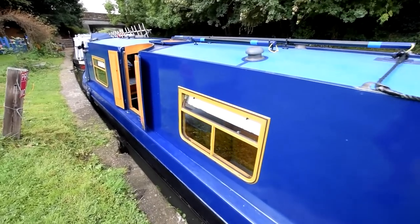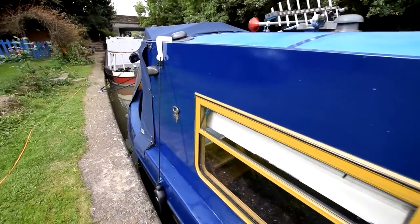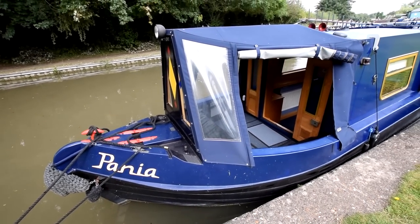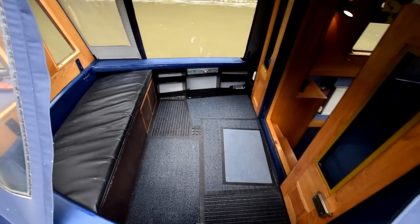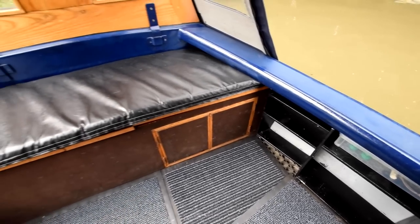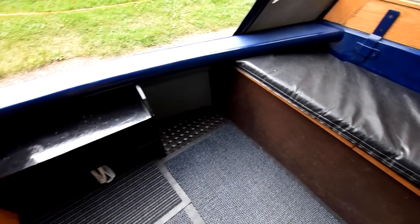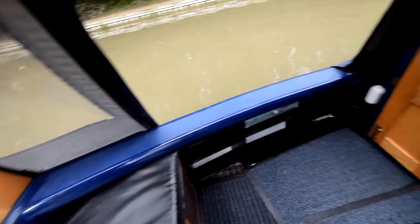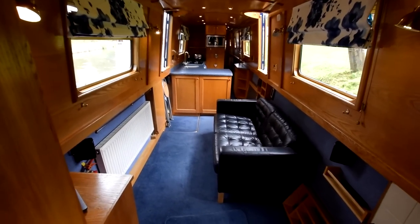There are a couple of side hatches either side of the boat — you'll see those as we go through, as well as a roof hatch. The cratch cover was new in 2015, and the gas bottles are in that forward locker — two six-kilo propane bottles. Lovely well deck, five feet long, good space. The cratch covers have clear panels and the cratch board is glazed, so it's nice and light. Storage under the bench seat, and the water tank underneath is stainless steel — a large 765-litre tank. There's also a separate 45-litre fuel tank in the well deck for the diesel bubble stove. Nice glazed panels in the front doors — and in we go.